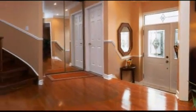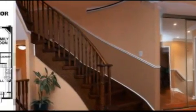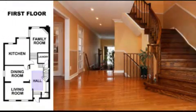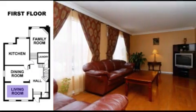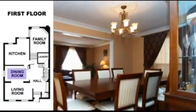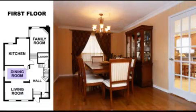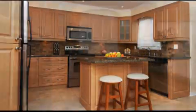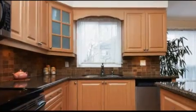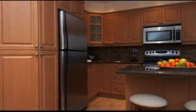The house features a popular open concept layout. The vendor installed a brand new kitchen with granite countertops just one year ago. The following appliances are included in the price: a stainless fridge, a stainless stove, and a stainless built-in dishwasher.